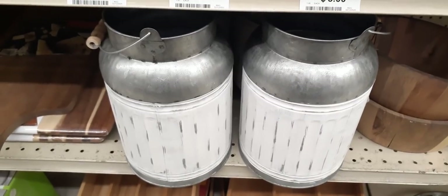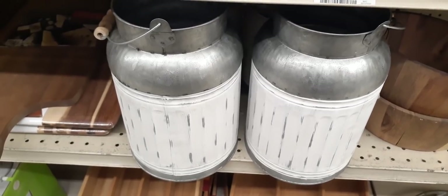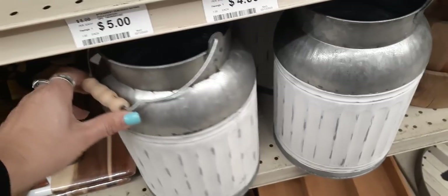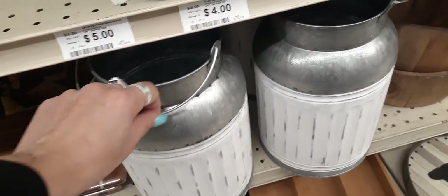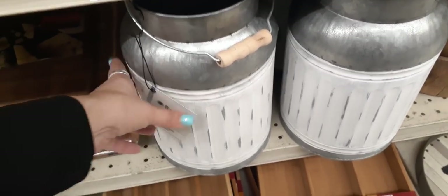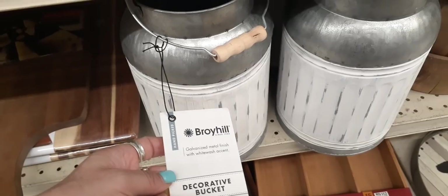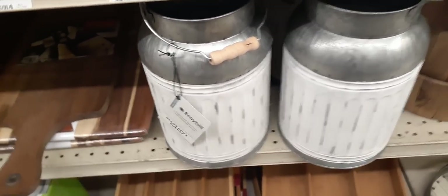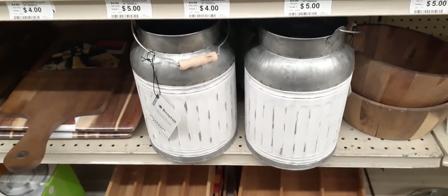Look at these big milk jugs — how awesome! You have the distressed white and the galvanized look, and then the little wooden one with the galvanized handle. Really cute — you could do a lot with these inside or out. This is actually Broyhill — it's a decorative bucket, $16.00, and that is absolutely adorable.